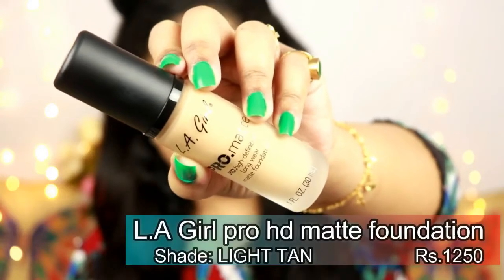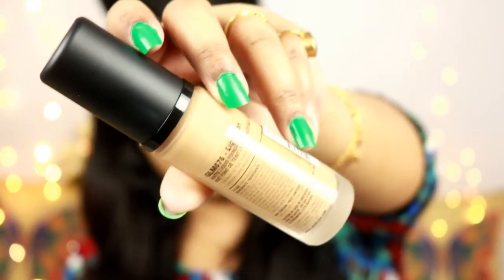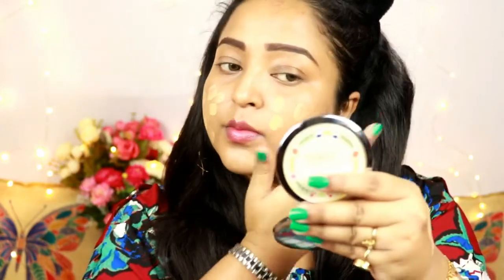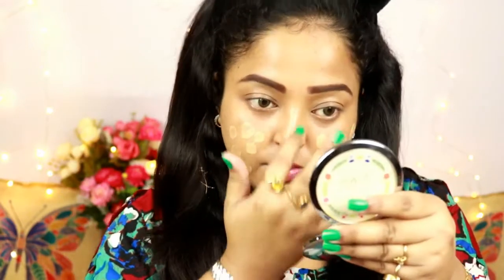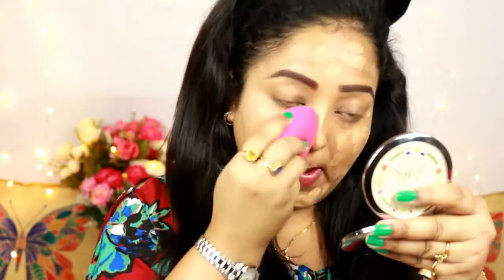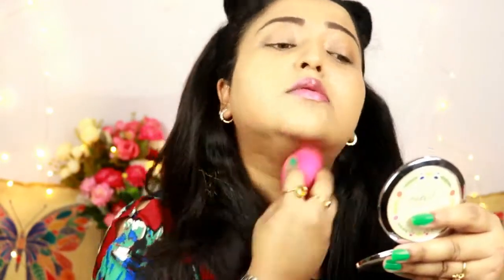For the foundation I'm trying this for the first time — the LA Girl Pro Matte HD Liquid Foundation in the shade Light Tan. It's a semi-matte foundation with a really good undertone that matches me perfectly. I'm MC41 in MAC Studio Fix, so if you have a similar skin tone this shade could work for you. It gives great coverage; dry skin beauties can mix it with an oil.